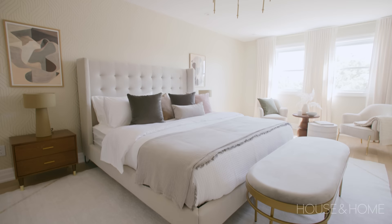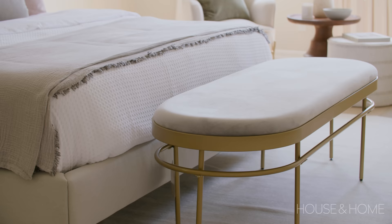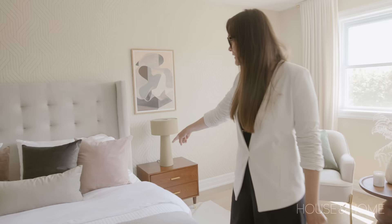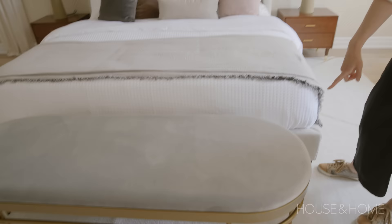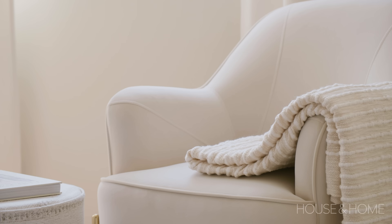The king-size bed is from Noah, which is an Econ brand. The bedding is from The Bay — it's the Gluckstein collection. There are HomeSense linens underneath in white, and we've got a mix of pillows from Tonic Living and The Bay. Looks very chic.